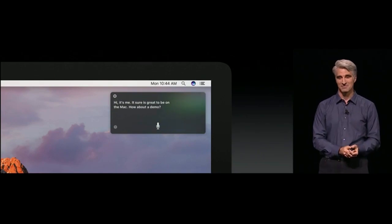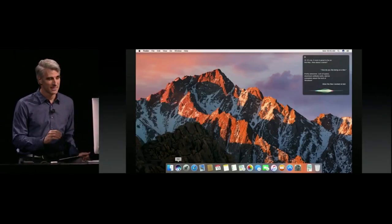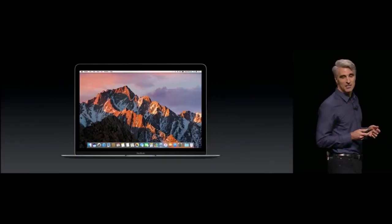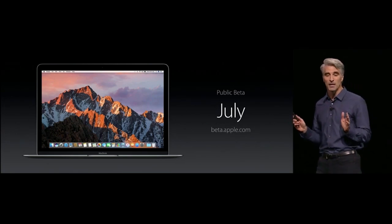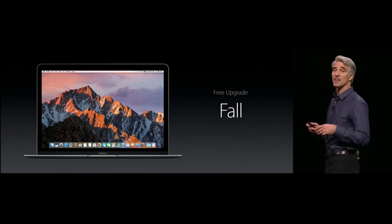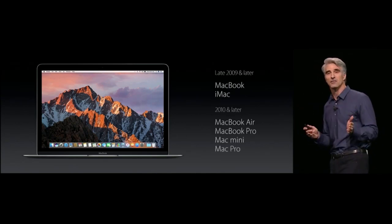It sure is great to be on the Mac. Siri on Mac can do things like show you files you worked on last week about the offsite. Sierra is available to developers in developer preview form today, and we're doing a public beta in July. You can sign up at beta.apple.com, and it'll be available to everyone else in the fall across all supported systems.